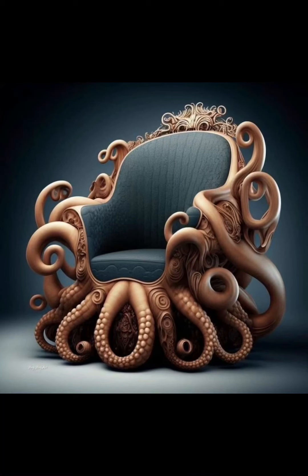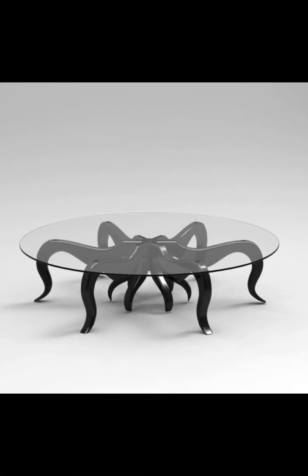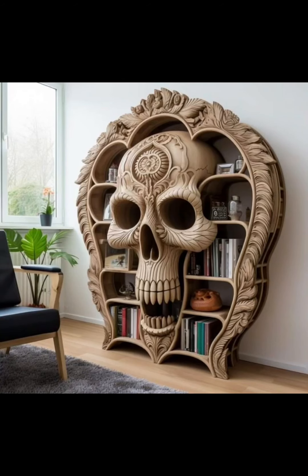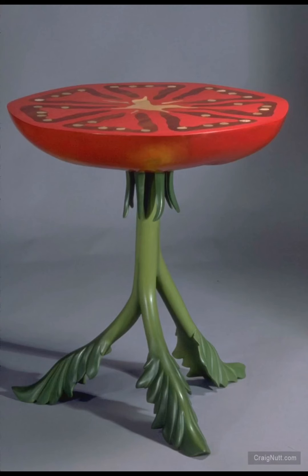Customization is another key aspect of modern and unique furniture, allowing individuals to personalize their living spaces. Many designers and manufacturers offer a range of customizable options — from choosing the color of upholstery to selecting specific finishes for wood or metal components. This level of personalization ensures that each piece becomes a unique expression of the owner's taste and style.